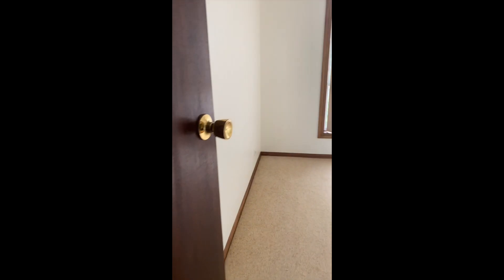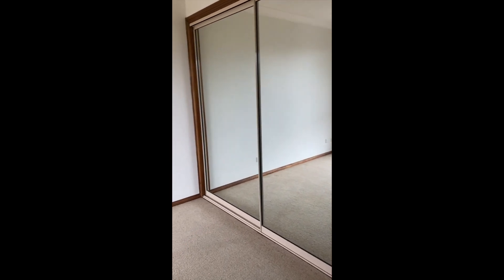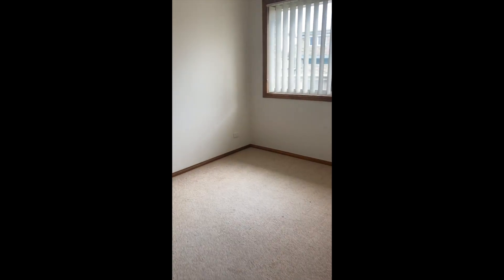Moving through to the master bedroom. We are getting some new carpet in here soon so that'll be all nice and fresh ready to go. There's a double built-in mirror robe, so always good for checking out the outfit of the day, and a ceiling fan in here too. Ceiling fans in all three bedrooms.